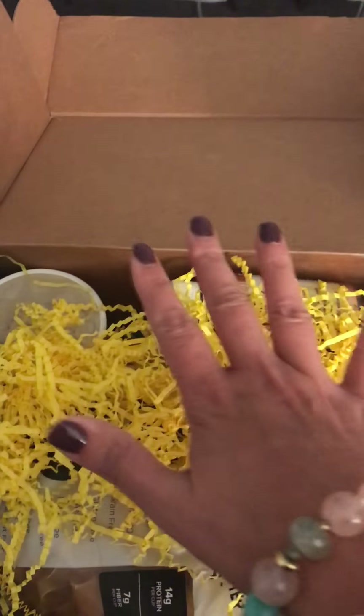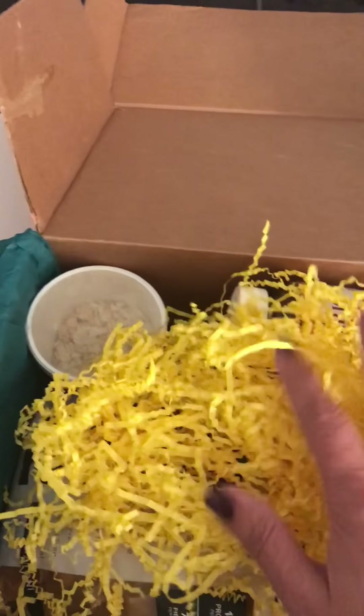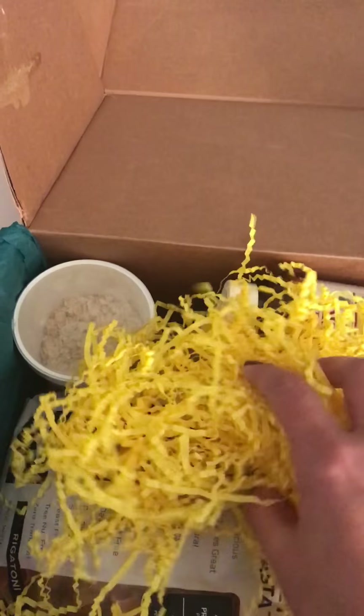See the attention to detail here — when you open it, it really should look like this. It's so pretty. I almost hate ruining the box because it looks so good. Alright, let's get into it!